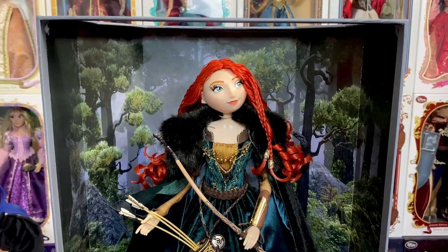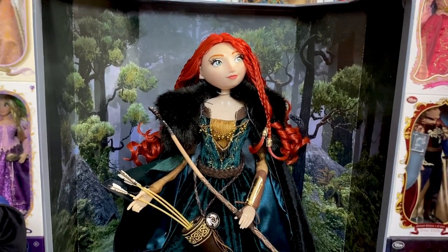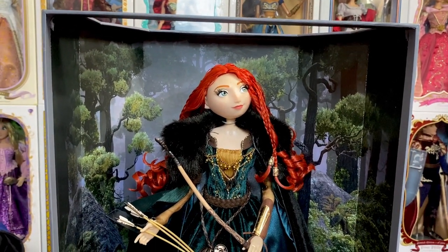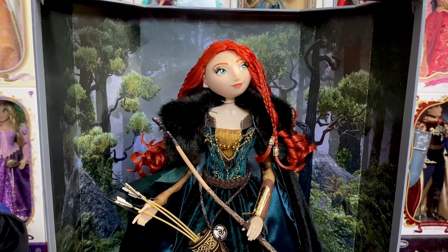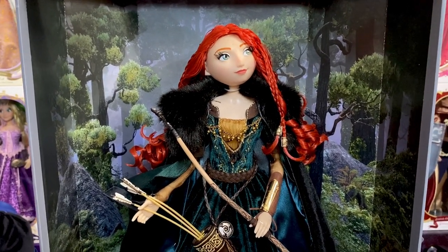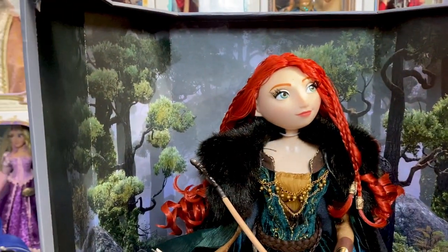I have Merida out of her outer box now. This is going to be a tough one, because whenever they use velvet — and I really wish they wouldn't — cameras just don't pick it up well; it ends up washing out everything. I apologize in advance; she's going to turn white constantly because no camera I know of can focus on velvet properly. It all depends on lighting, and no matter how good your lighting is, it washes them out.